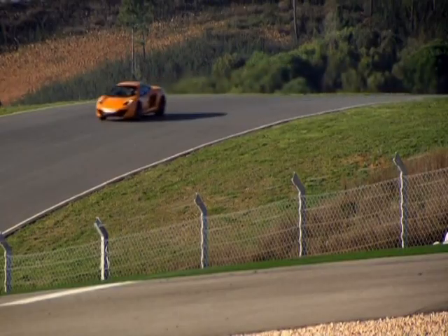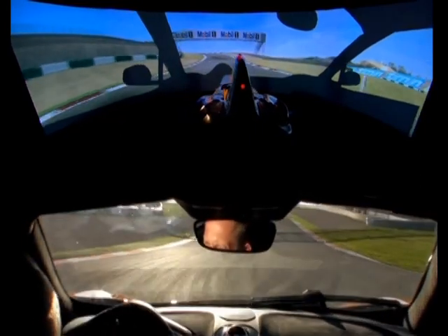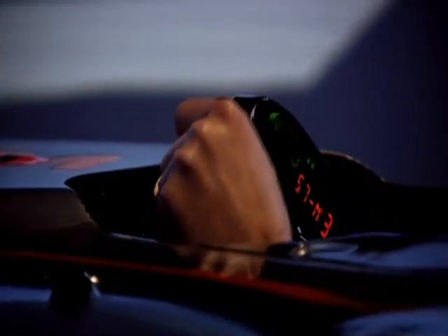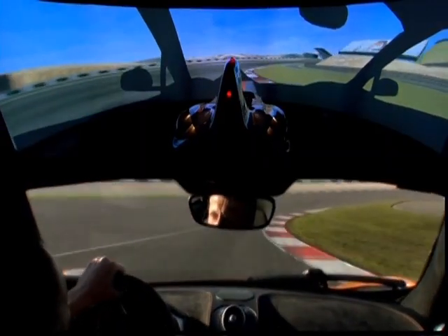Testing the 12C in the simulator is hugely valuable. You can't beat the real thing.